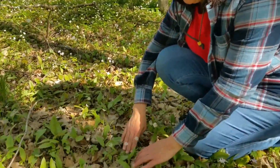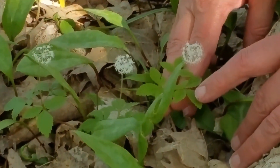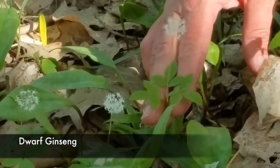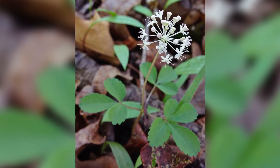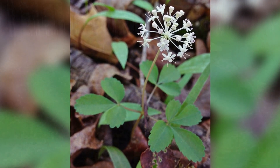This next wildflower is kind of tiny, so you have to look down here with me — it's this little guy right down here. We look at the leaves: there are five very distinct-looking leaves, and then this little white ball of flowers standing on a stalk. That is dwarf ginseng. Dwarf ginseng is a native flower here in our woods in Wisconsin. It's just a fun find, but it is a fairly small flower.